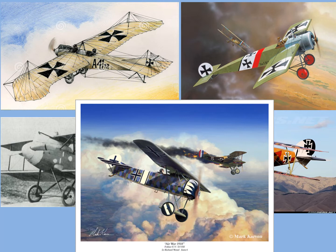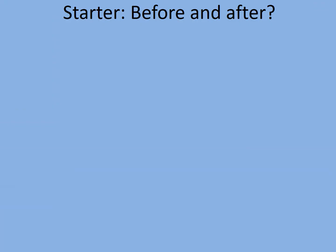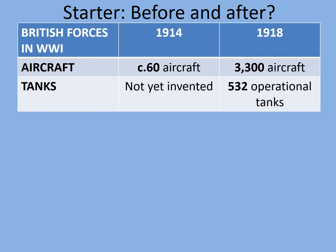Let's consider the growth in the use of aircraft in the British army. In 1914, the British army had around 60 aircraft. None of these were really armed apart from a very few experimental fighter planes, and they were mostly used for spotting and reconnaissance. By 1918, there were 3,300 aircraft in the new Royal Air Force. These included fighters, ground attack aircraft, spotter planes, bombers and specialised night and strategic bombers — some of them with multiple engines. Clearly technology had come a long way.